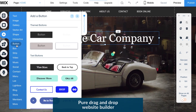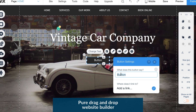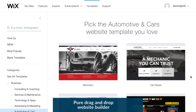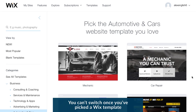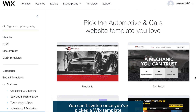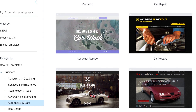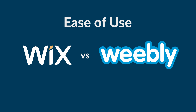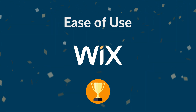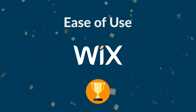Wix is a pure drag-and-drop website builder. This means you don't need any tech know-how to get your site up and running. It's very easy to get to grips with. With Wix, you can't switch your template once you've picked one. Bear this in mind when you're scrolling through their huge range. It won't be hard to find one you love, so make sure you choose wisely. It's difficult to pick a winner, but we have to hand it to Wix. Wix scores strong marks for ease of use — it's a true drag-and-drop builder that helps non-technical users build stylish websites.